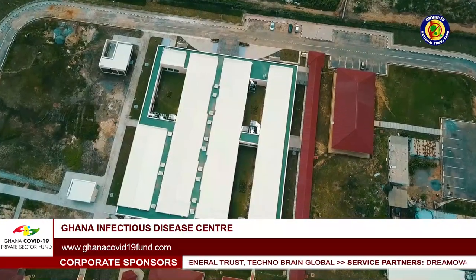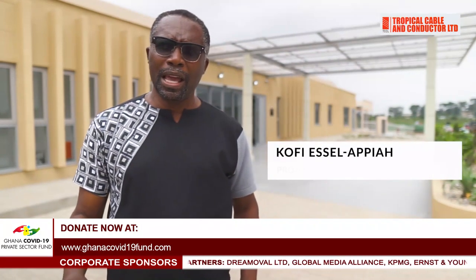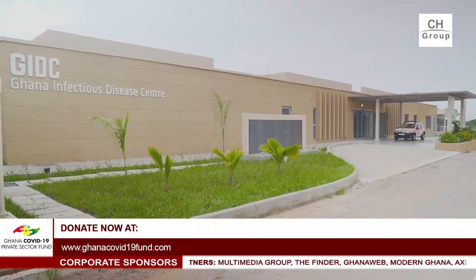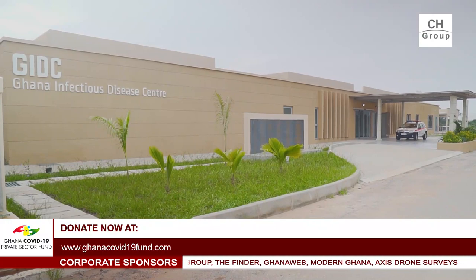The GIDC building has generous windows, skylights and three courtyards. This, together with the specifications, makes it energy saving — it saves 22% in energy consumption, 28% in water, and altogether the GIDC is a green building.